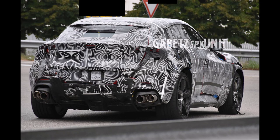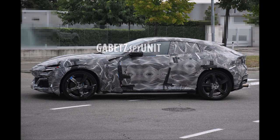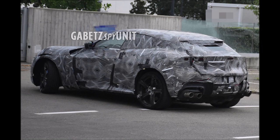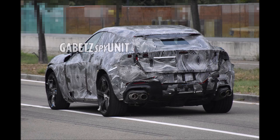The Ferrari Utility Vehicle, aka SUV, is nearly here. In recent days, to sweeten the wait, the Maranello company released some teasers that gave us a listen to what could be the V12 engine under the hood of the Ferrari Purosangue — but it could also be a V8. Less than 24 hours before its debut on September 13th, these images from Gabe TZ show us a few details.